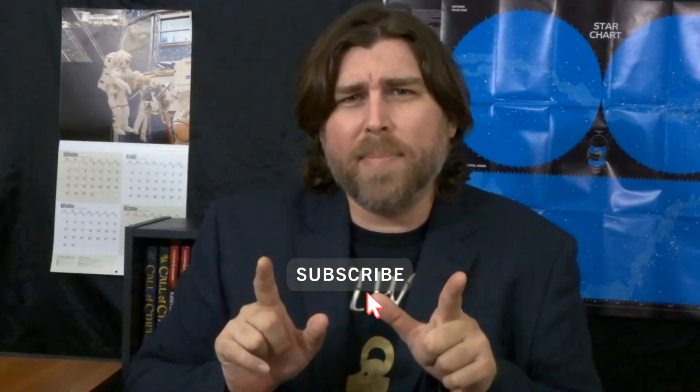We're diving headfirst into the evidence. But first, be sure to smash that subscribe button and ring that bell to never miss a video. I'm Eric Malachite, author of Echoes of Olympus Mons, and this is Science Get.